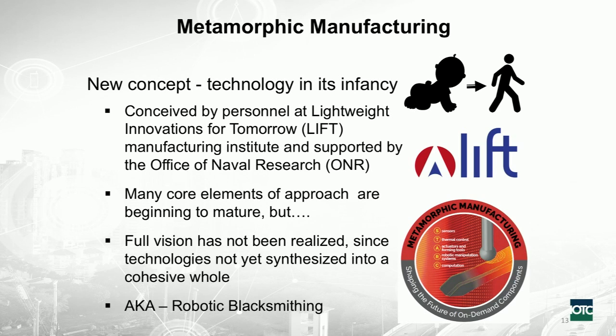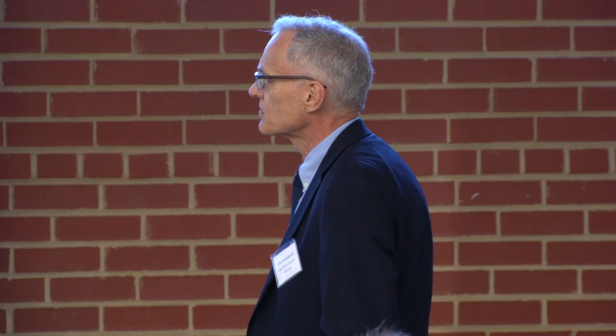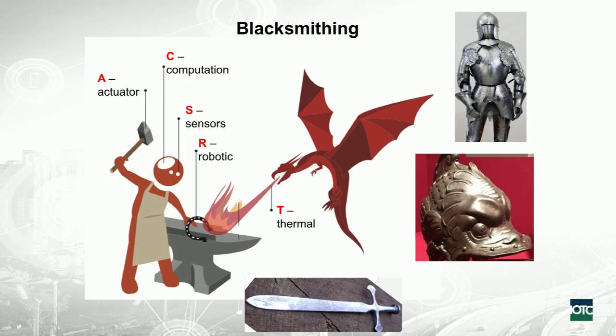This is robotic blacksmithing. If we think of a blacksmith, which is a manufacturing process, these elements exist in the blacksmith, but now it's a question of how you do this robotically. You're going to see these elements: S, T, A, R, and C. Starting with S — sensors in the blacksmith are his eyes. When he's forging, he's got to see the color of the metal, or sense how much force it's taking to deform it.